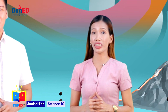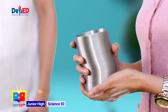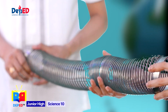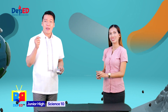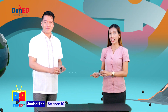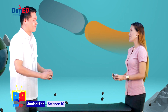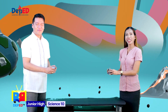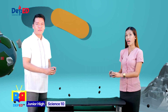I encourage you to try this at home with your nanay or tatay, ate or kuya. To start, I will hold one end of this slinky while Teacher Melvin will hold the opposite end. If you don't have a partner at home, you can tie this slinky onto a hook in a fixed wall or onto a doorknob — make sure to close the door first. While holding the other end of the slinky, I will make a few steps away from Teacher Melvin until the slinky isn't sagging anymore. Don't pull the slinky too tight.